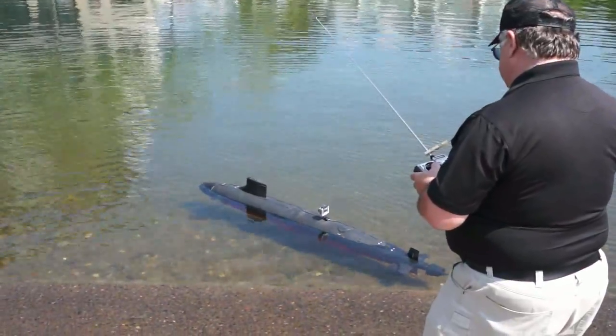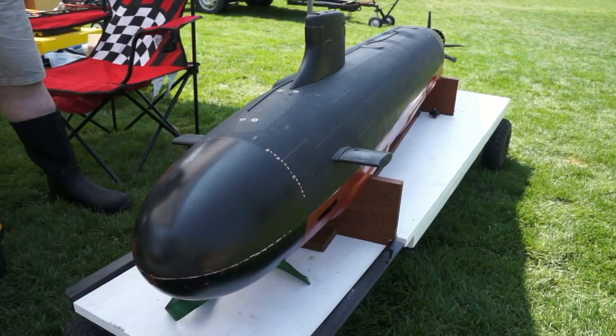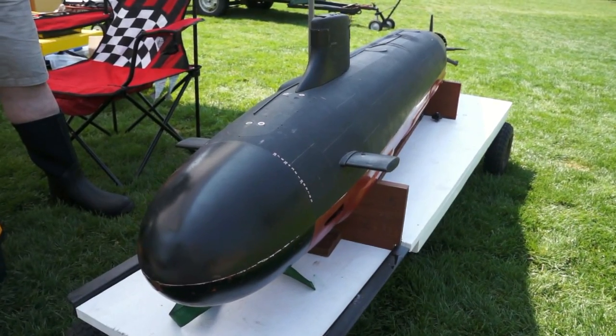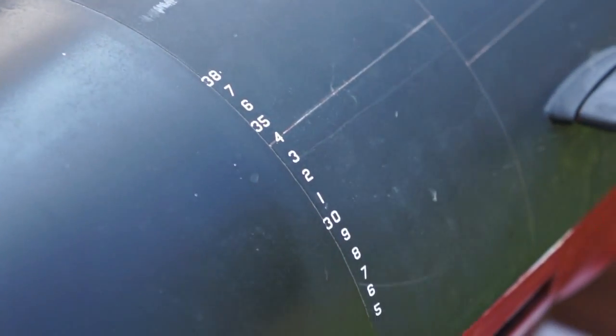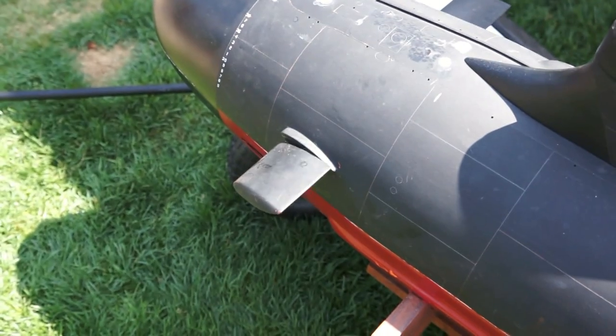We met another man whose interests go beyond the surface of the hobby. This is a 1/48th scale Seawolf class submarine. It's 85 inches long. It weighs about 40 pounds. It has a ballast control system so it allows it to surface and submerge. It's all electric, and it runs not too bad.